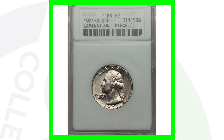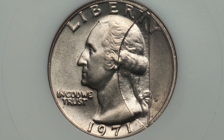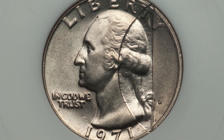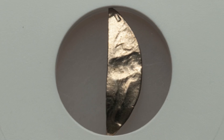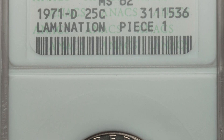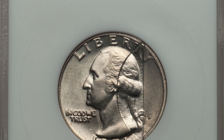Next up is one of my favorites in this video. It's a 1971 D Washington quarter that has a lamination error on it — pretty cool, you can see it right there on the front of the Washington quarter. If we go to the next image, you can see the fragment that was on that quarter — the struck fragment, right there. It's pretty rare to have both pieces, and it's awesome that this individual got both graded. This quarter with the fragment sold for over $235.